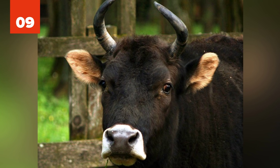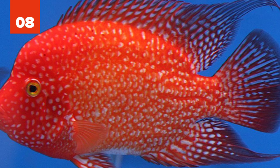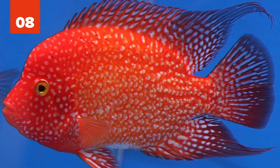8. Blood Parrot Cichlid. Also known as Parrot Cichlid and Bloody Parrot, the Blood Parrot Cichlid is a hybrid of the Midas — a large cichlid fish endemic to Costa Rica and Nicaragua — and the Redhead Cichlid. As this hybrid has various anatomical deformities, including a very small mouth opening that makes the fish vulnerable to malnutrition, controversy exists over the ethics of creating this fish.